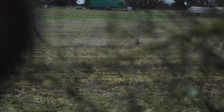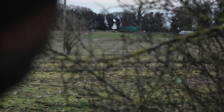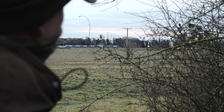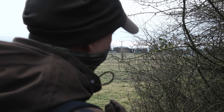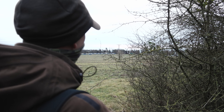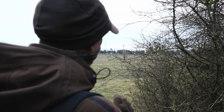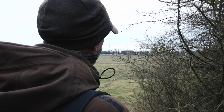They've just been spooked by someone and have run towards us a little bit. There's still not really a shot on anything on the left-hand side, and I'd like the two on the right to be a little bit more to the right, so they're just a bit further away from those chicken sheds.